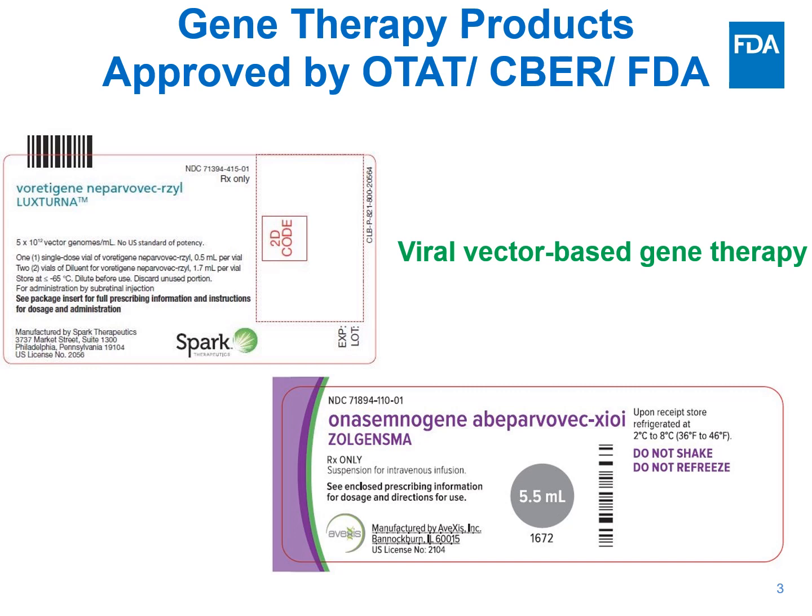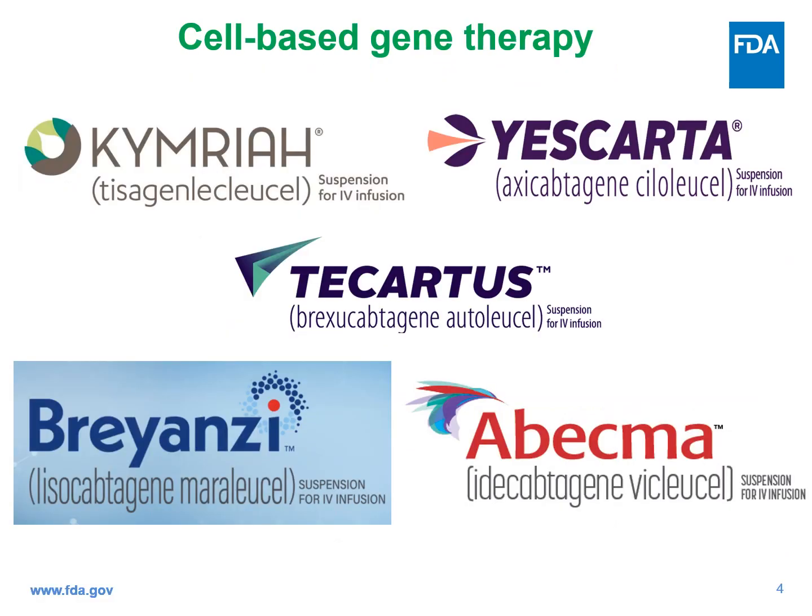Right now, we have a few approved gene therapy products in the U.S. We have two viral vector-based gene therapy products: LUXTERNA, which is based on AAV2, and ZOLGENSMA, which is based on AAV9. These are viral vectors used for in vivo gene transfer. And we have five cell-based gene therapy products, namely Kymriah, Yescarta, Tecartus, and Breyanzi — these are anti-CD19 targeting CAR T-cells — and ABECMA, which are anti-BCMA targeting CAR T-cells indicated for relapsed, refractory multiple myeloma.